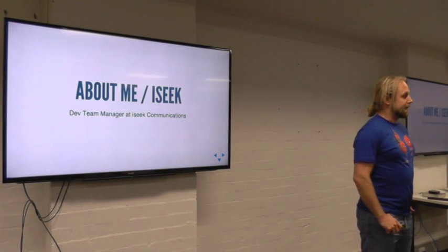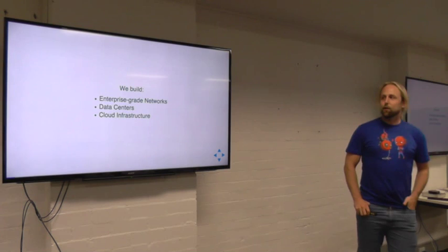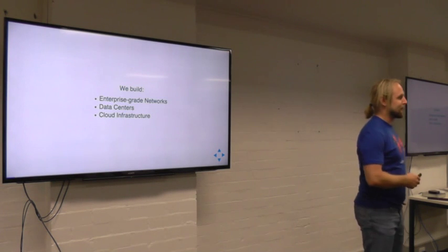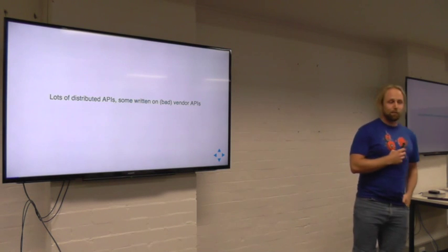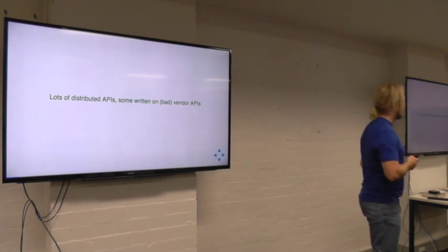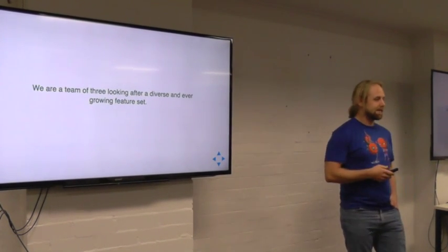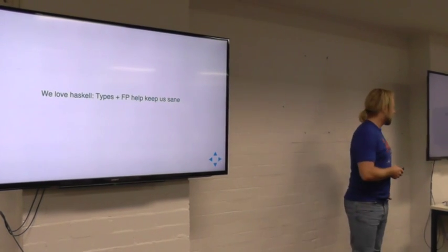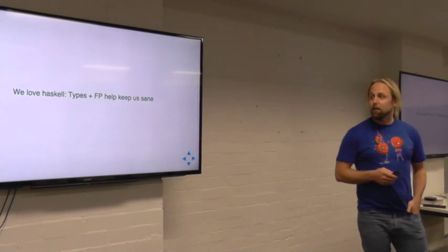I'm the dev team manager at iSeq Communications. Sean works with us as well. What we do is build some really cool enterprise-grade networks with a kind of national footprint, and we build data centers and do cloud infrastructure as well. To do that, we have lots of distributed APIs all over the place, some written on less-than-ideal vendor APIs that are troublesome at best. And we're a team of three — we're not a big team, and we're looking after a very diverse and ever-growing feature set.